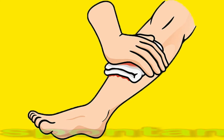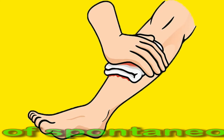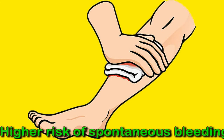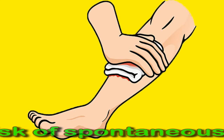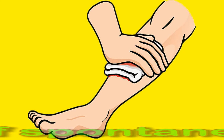A low platelet count can make it difficult for the blood to clot, putting a person at risk of excessive bleeding. The cause may be due to an inherited tendency to not produce enough platelets, or it may be unknown. If the blood platelet count falls below 20,000 per microliter, a person can begin bleeding spontaneously. People who experience spontaneous bleeding may require a blood transfusion. Low platelet count also increases the risk of death in people who have recently experienced a traumatic injury.